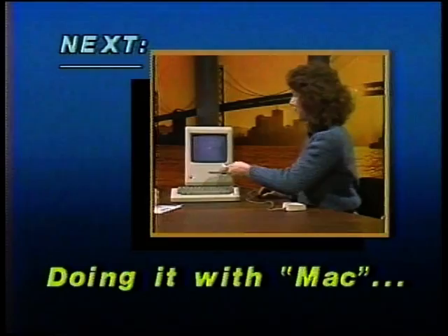In just a moment, we'll take a look at one of the newest chapters in Apple Computer's approach to ergonomic design — the Macintosh — and that's coming up next.